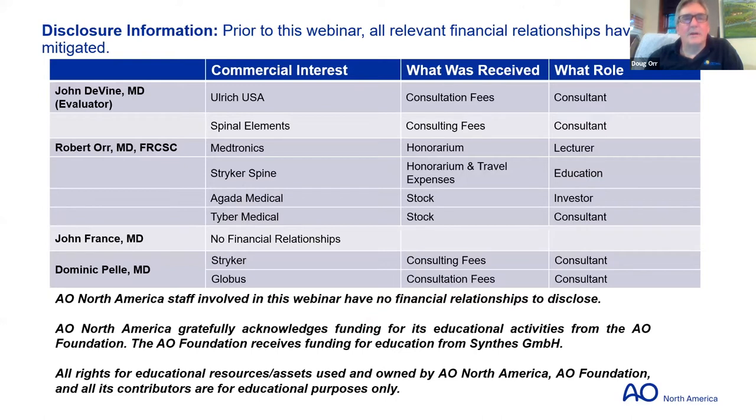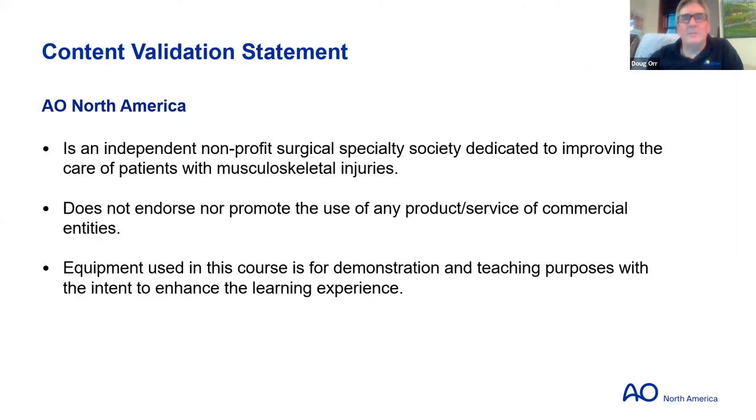John has no financial relationships. I have a few that do not particularly extend to this, as does Dom. AO is an independent non-profit specialty society. We do not endorse or promote the use of any specific product or commercial entities. Any implants we show are all FDA approved, and if there are any off-label indications, we will let you know.